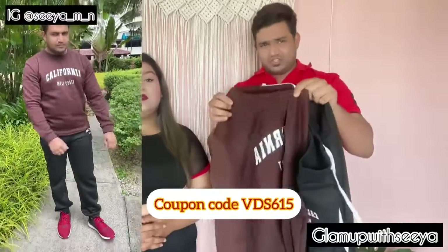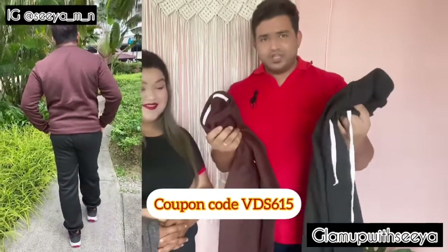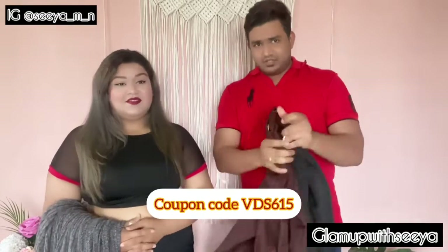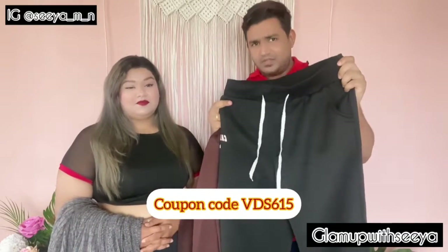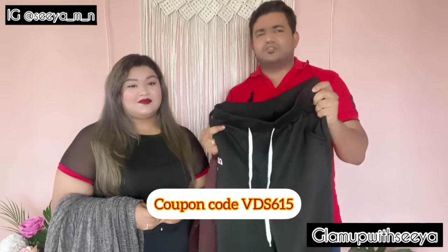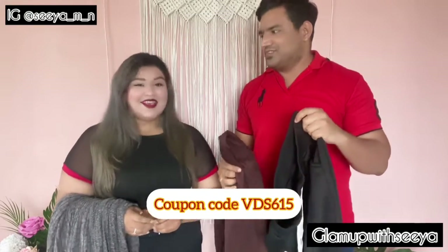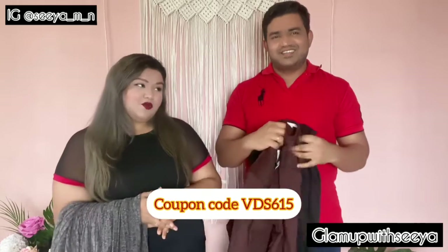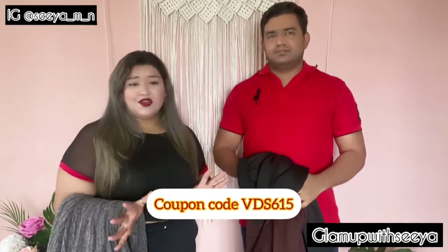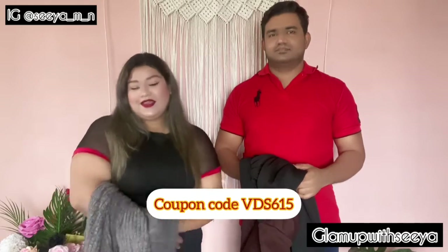Next is a sporty set — it's surprisingly very lightweight despite looking heavy. It's a cool t-shirt with sweatpants, perfect for going to a nearby shop, watching a movie, or a casual outing. She usually doesn't pick such outfits for him but thought it'd look great, and as you can see in the video it does. She recommends checking out sporty sets for your guy on Shein.